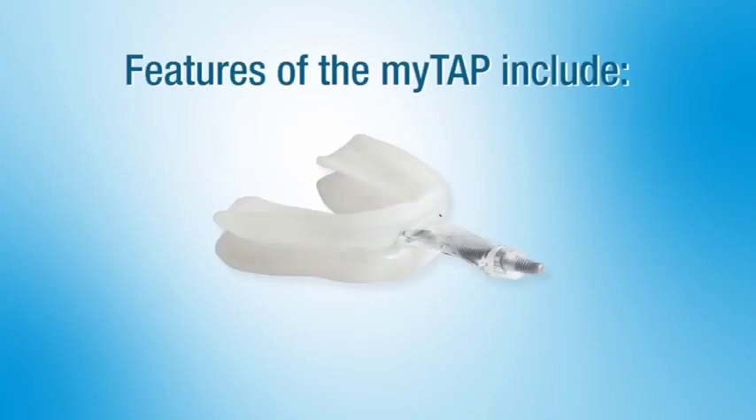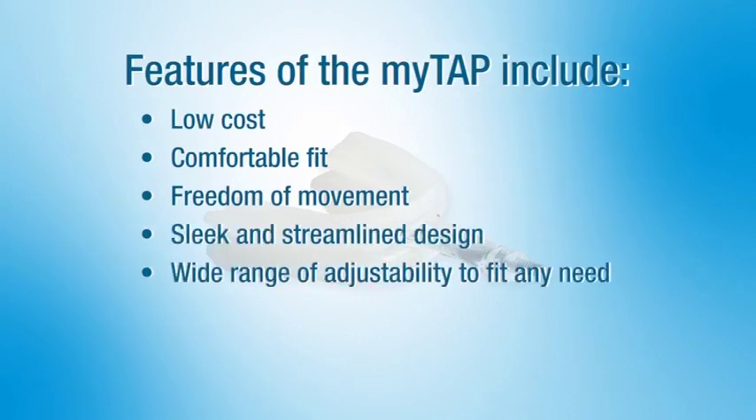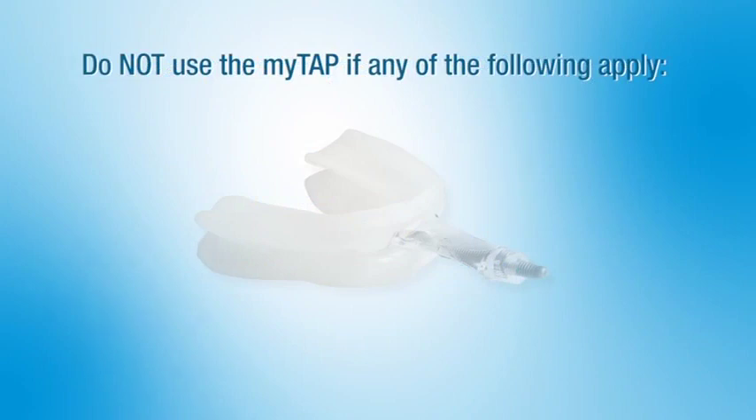Features of the MyTap include: low cost, comfortable fit, freedom of movement, sleek and streamlined design, wide range of adjustability to fit any need, adjustable while in the mouth, and remoldable trays.